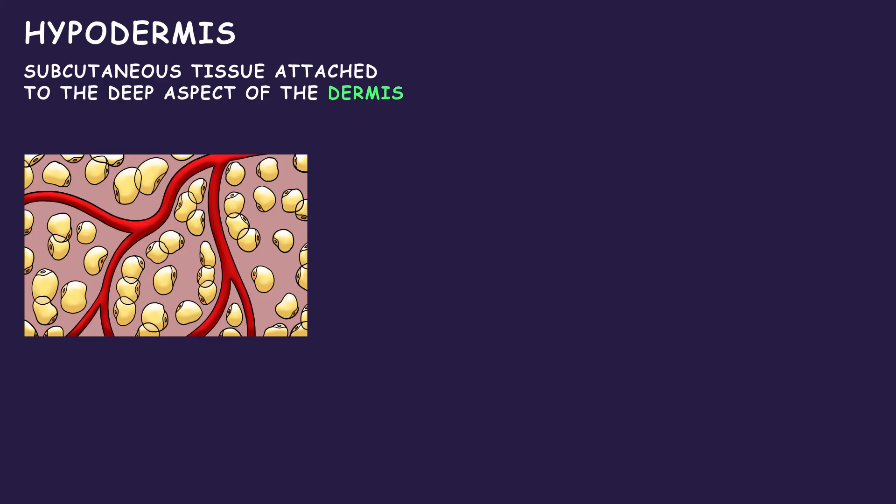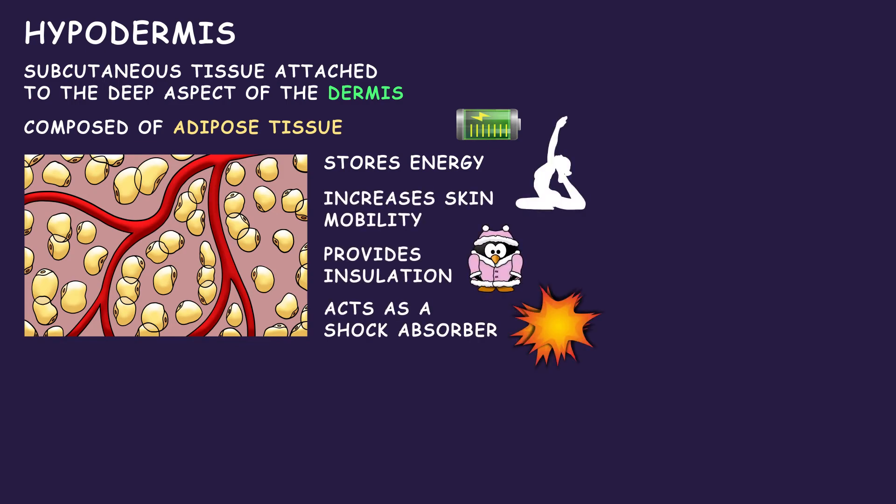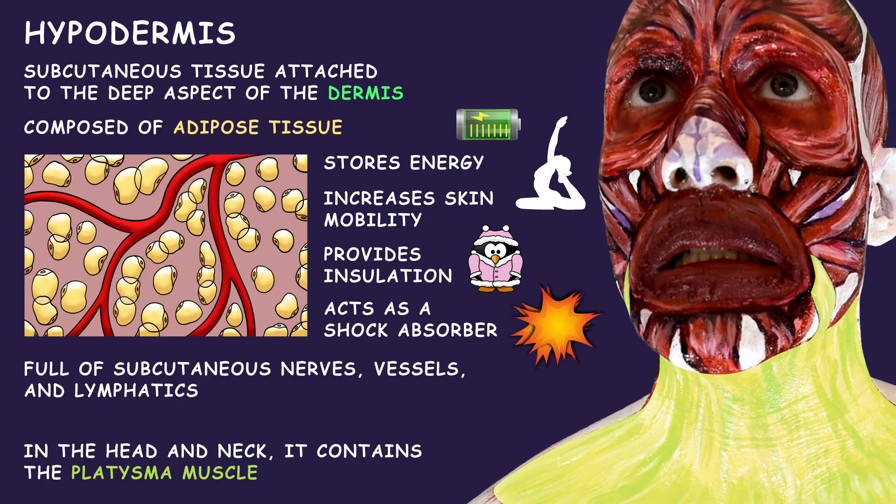Attached to the deep aspect of the dermis is subcutaneous tissue called the hypodermis. It is composed of adipose tissue which, apart from storing energy, increases skin mobility, provides insulation, and acts as a shock absorber. The hypodermis is full of subcutaneous nerves, vessels, and lymphatics. In the head and neck, it contains the platysma muscle.